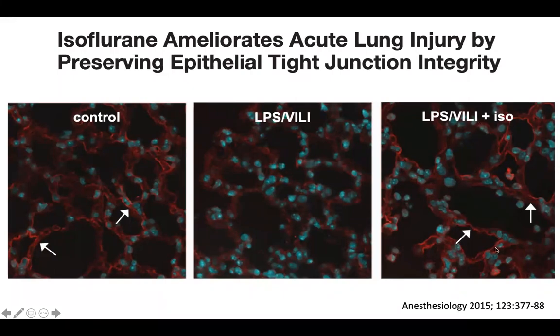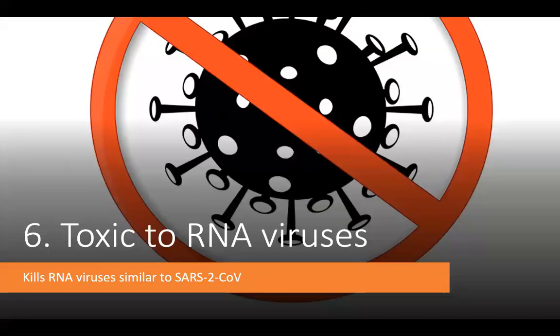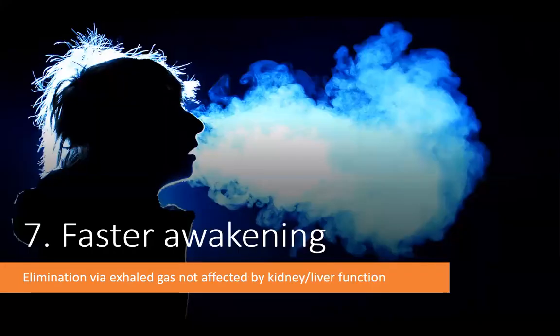Inhaled agents have been reported to be toxic to RNA viruses such as measles, and since SARS-CoV-2 is an RNA virus, it is possible that inhaled anesthetics are also directly toxic to SARS-CoV-2 — potentially killing the virus in the lungs. There is currently work ongoing at Massachusetts General Hospital in Boston studying this, and they are one of the sites participating in our trial, so we should have data fairly soon.